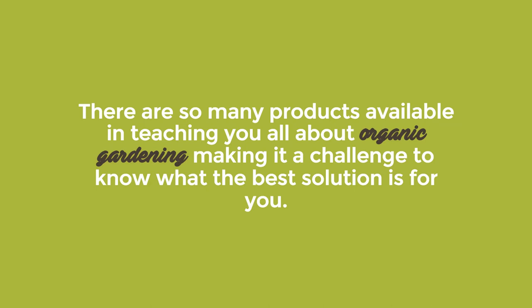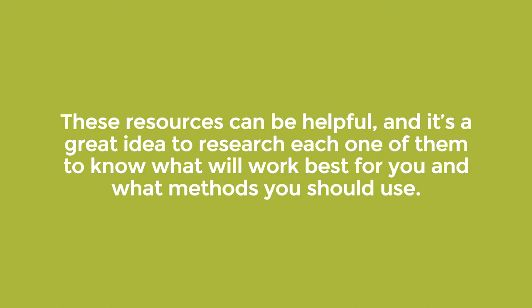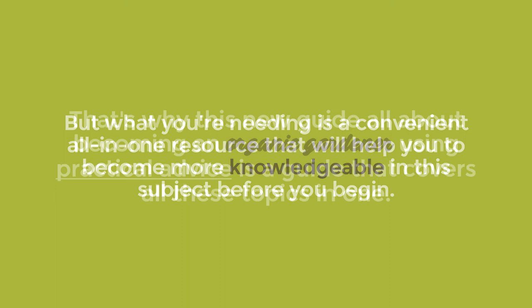There are so many products available teaching you all about organic gardening, making it a challenge to know what the best solution is for you. These resources can be helpful and it's a great idea to research each one of them to know what will work best for you and what methods you should use. But what you're needing is a convenient all-in-one resource that will help you to become more knowledgeable in this subject before you begin.